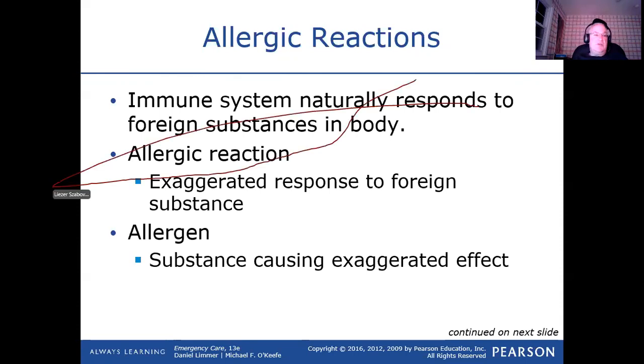Your immune system is probably every minute of every day looking at things and trying to fight them. One of the big things in cancer treatment now is that cancer cells have the ability to hide from your immune system. One of the things they've been able to do is get rid of that hiding of cancer cells, and they actually have a lot of different cancers now where they can successfully have the body's immune system attack and get rid of it without having to do chemo and radiation.